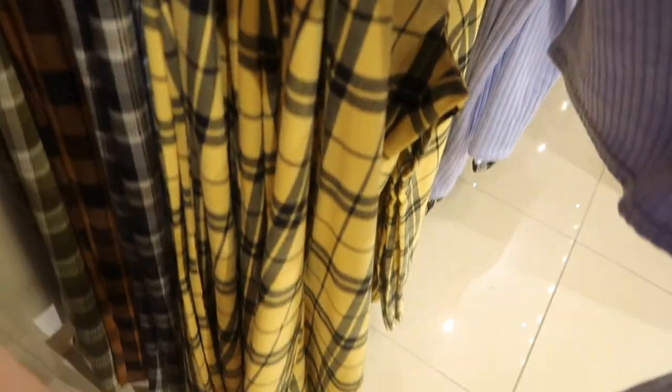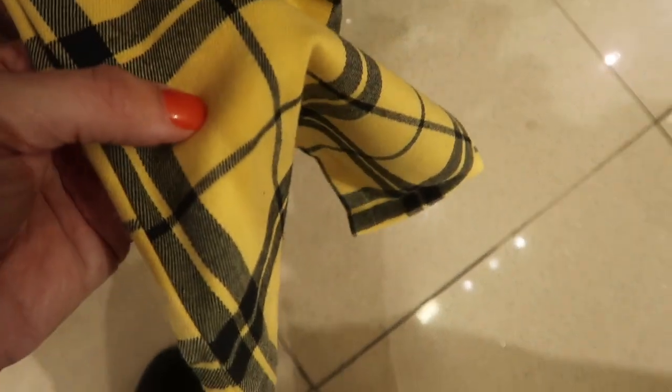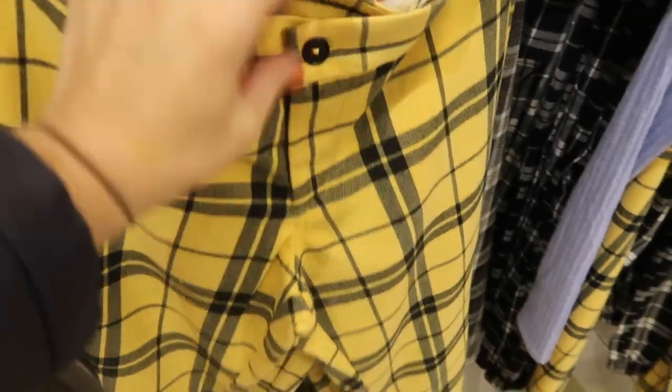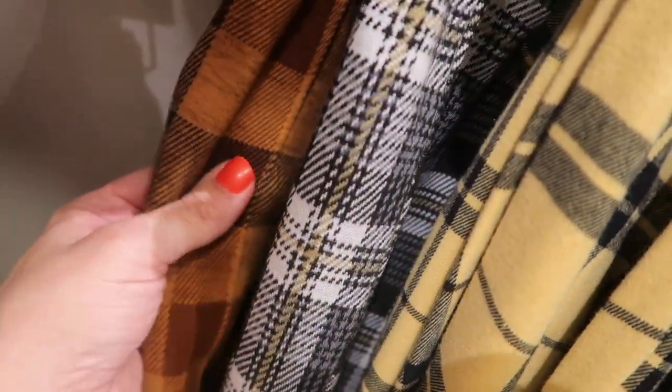These felt-like plaid wide-leg or flared pants look new. The material has some stretch to them, with button and zipper detail, no pockets, fitted through the hip. Comes in the yellow and black plaid, a stretchier brown and black knit, and there's a green. These are $17.99.